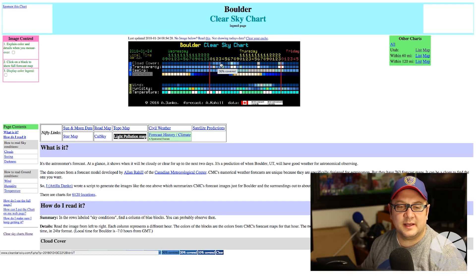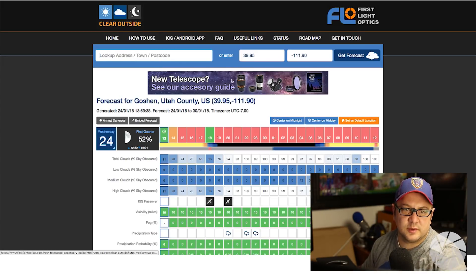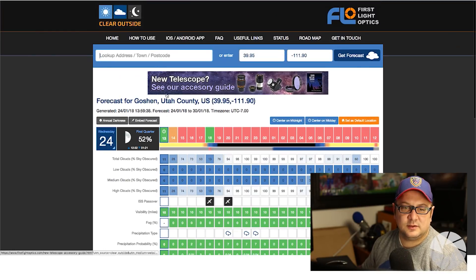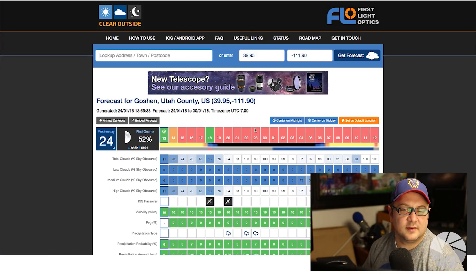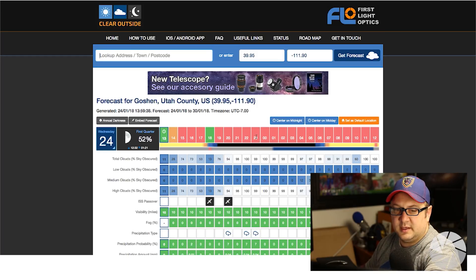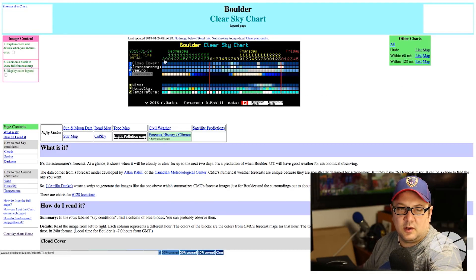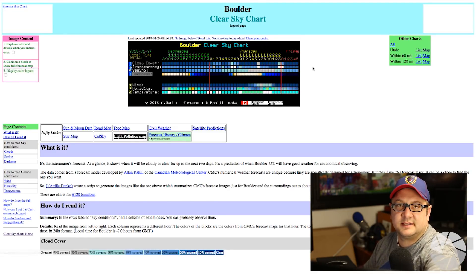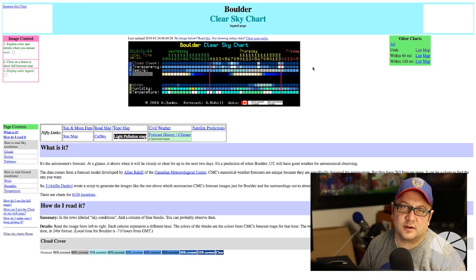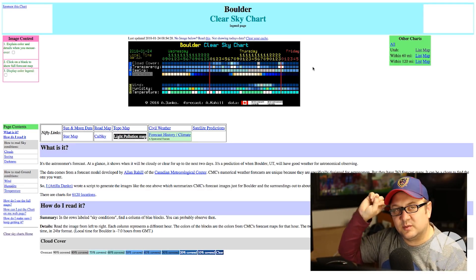That's how you use cleardarksky.com, and clearoutside.com is completely similar. Clearoutside shows you the percentage of sky obscured by clouds from the current time onward, in 24-hour clock format. Clear dark sky is nice because it gives you all of Wednesday, Thursday, and part of the next day. So if you want to go out on Saturday night, checking on Wednesday midday isn't going to work — you'll want to wait until late Thursday to see what Saturday is doing.